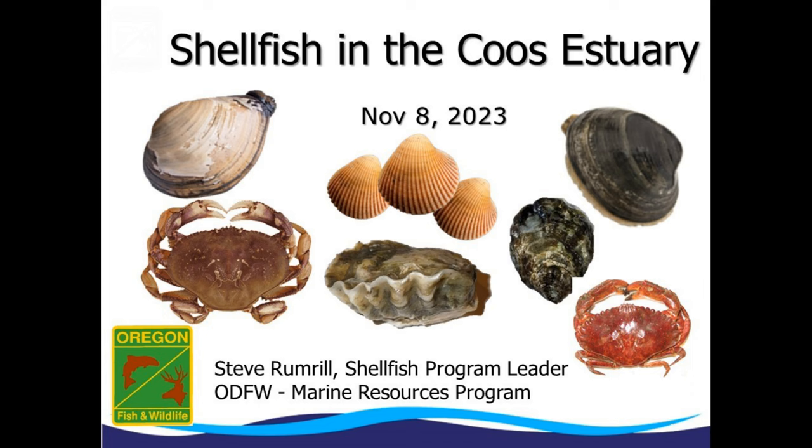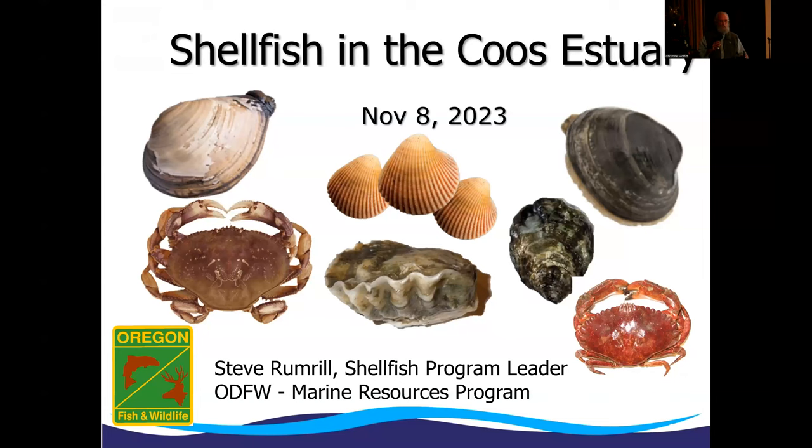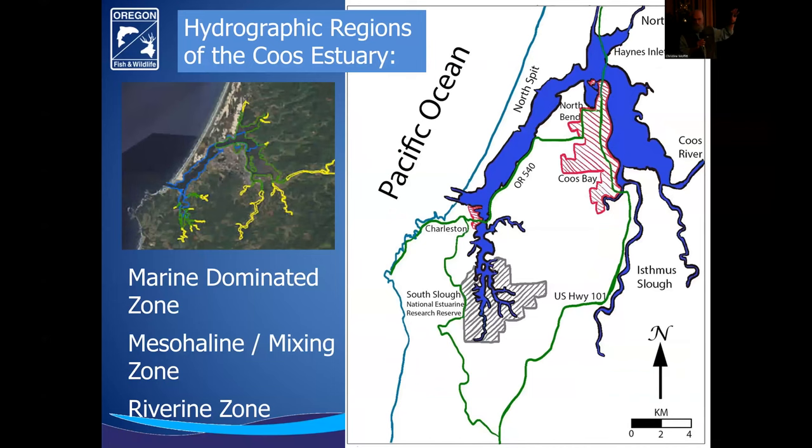Coos Estuary has a lot of great habitat diversity and a wonderful diversity of different types of shellfish. How many of you are aware that we have wonderful opportunities for shellfish here in the estuary? How many of you actually go out and are active clammers or crabbers? To some extent, I'm speaking to the choir. We've got great opportunities for clamming and crabbing, and I'm going to say a few things also about commercial mariculture here.